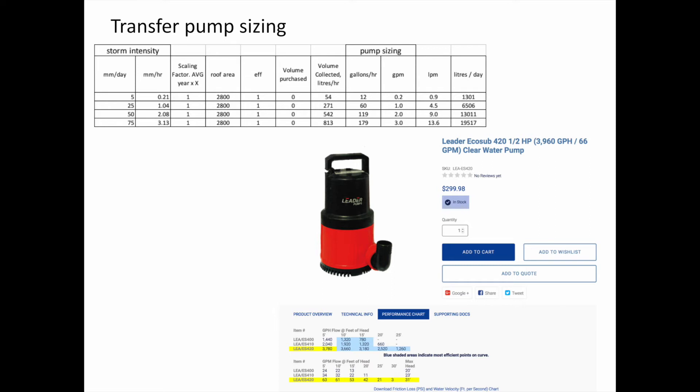So the pump will always be able to keep up with the heavy rain, and it's sized so that if it's not raining and the pump turns on, it should only take about ten minutes to empty the tank.